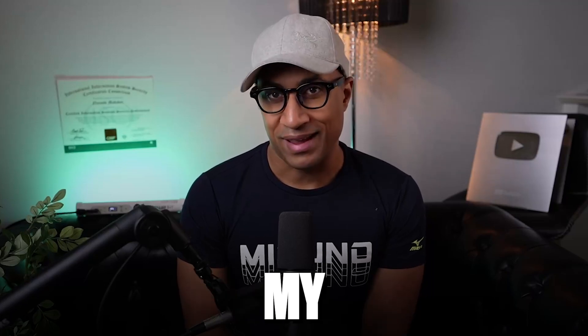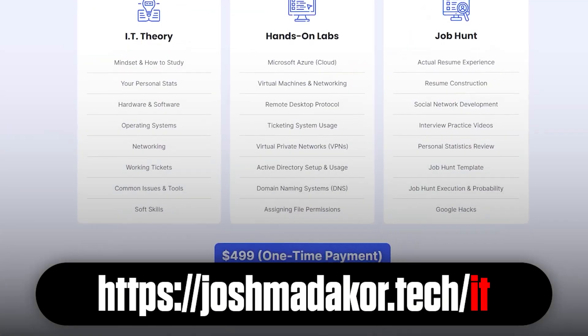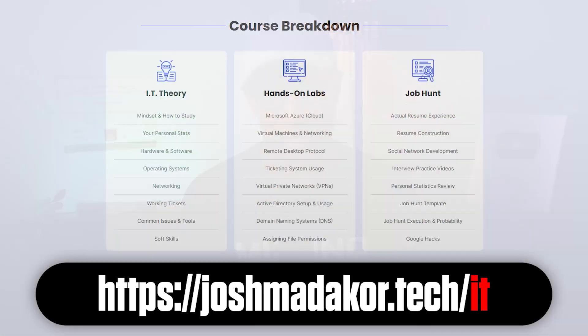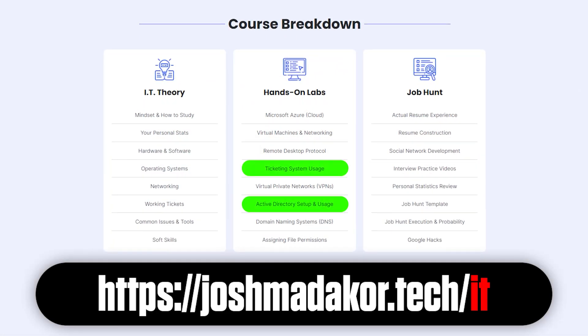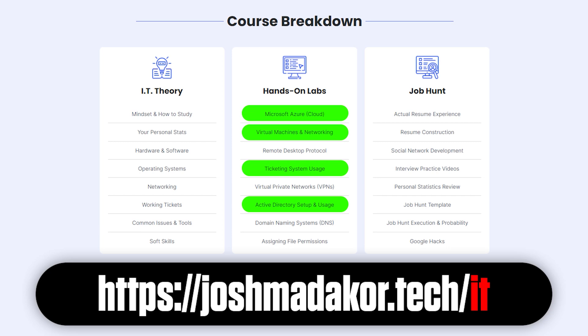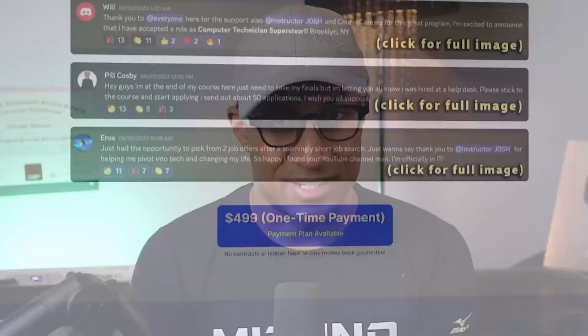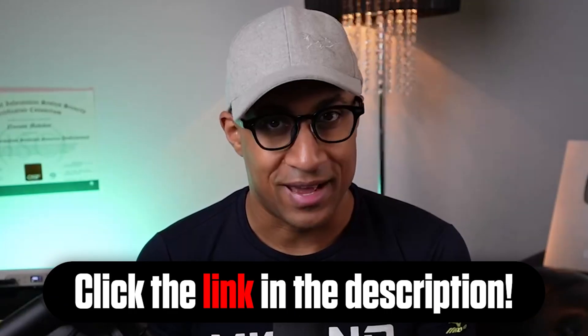After you finish going through ITIL and pass your exam, definitely check out my hands-on IT course. It's delivered in the cloud. We go over all the really basic stuff you're required to know as a help desk person, like ticketing systems, Active Directory, networking, virtual machines, and some cloud computing, as well as a section to redo your resume, build a portfolio, and we even go over how to look for jobs. A bunch of people have already gone through this course, found jobs with it, had a lot of success — definitely check it out. I'll put a link in the description.